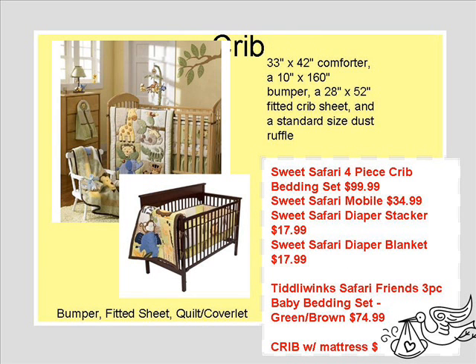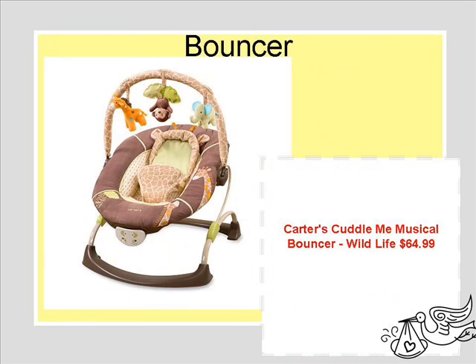The crib — we negotiated and actually ended up with a less expensive crib and the bedding set. We're still negotiating on whether or not to put the bumper in, but we went mostly on cuteness and definitely quality on the crib.